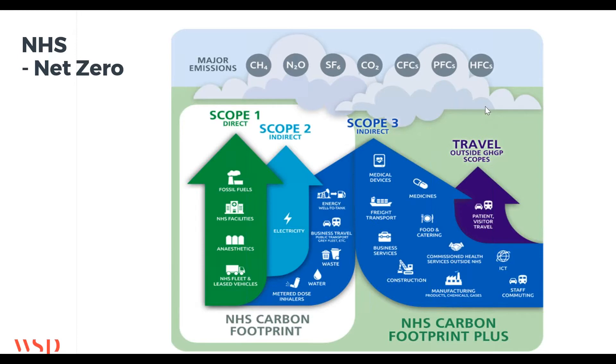This image from the NHS strategy document shows that the area in the white box on the left is what is considered under NHS direct control — things like electricity use on the facilities, gas use in heating, fleet vehicles, and specialities like metered-dose inhalers, which are a very large source of greenhouse gas emissions. Outside the white box is what they're calling the NHS carbon footprint plus, which includes essentially the supply chain.